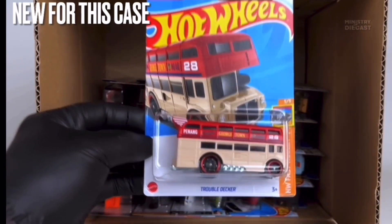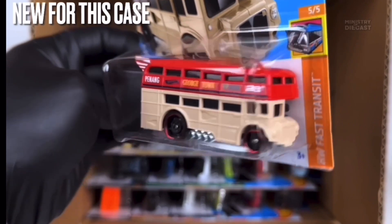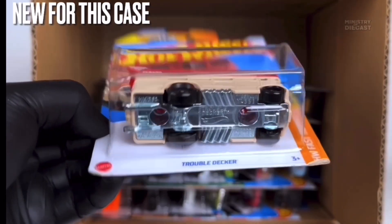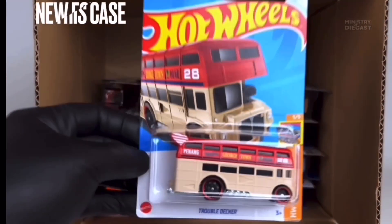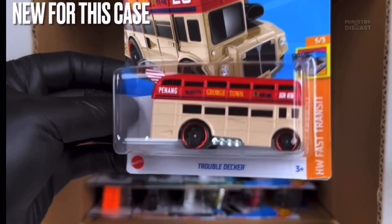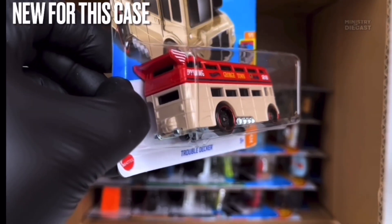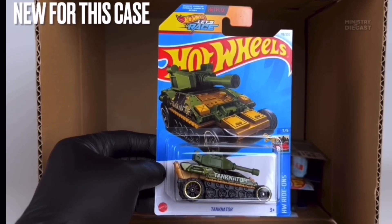Next up we do have the Trouble Decker, another fantasy casting. This thing has been done in a two-tone color scheme — the top is done in red and the bottom is done in cream. It does receive side tampo work and is rolling on the steely wheels done in black with a chrome red lip. I'm a big fan of this red color and I think it looks very good. Very good job from the Hot Wheels team.